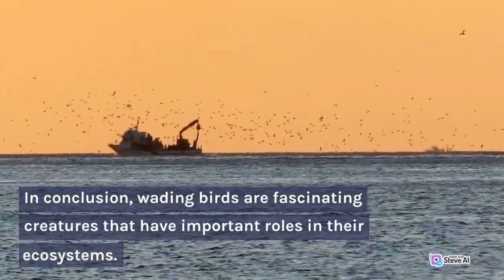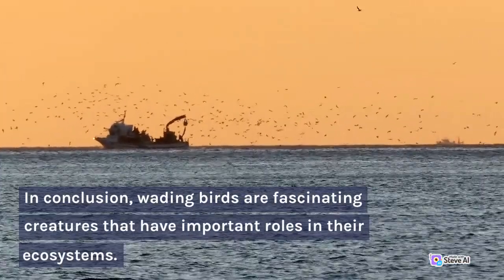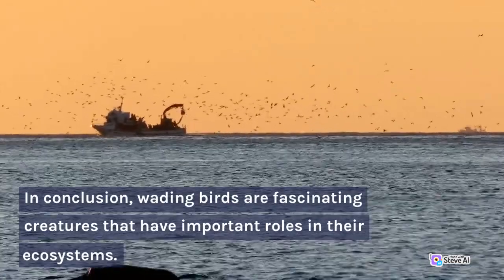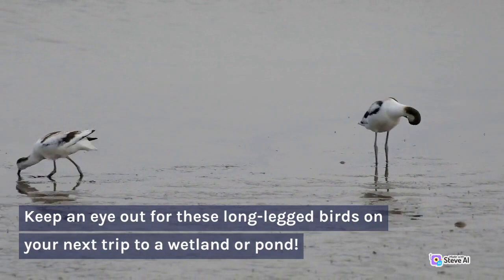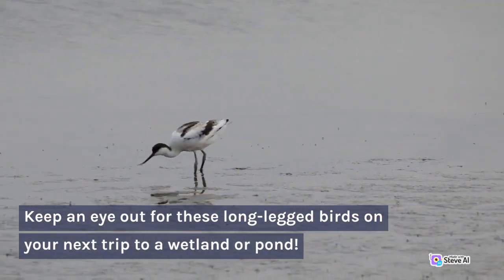In conclusion, wading birds are fascinating creatures that have important roles in their ecosystems. Keep an eye out for these long-legged birds on your next trip to a wetland or pond.